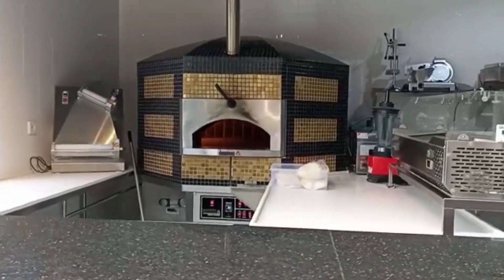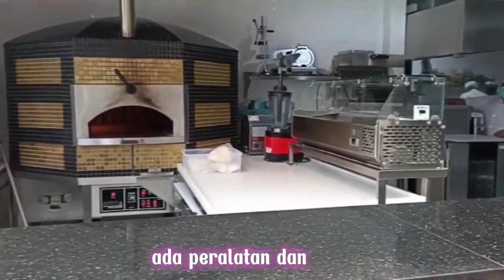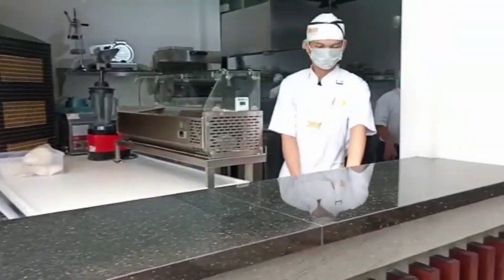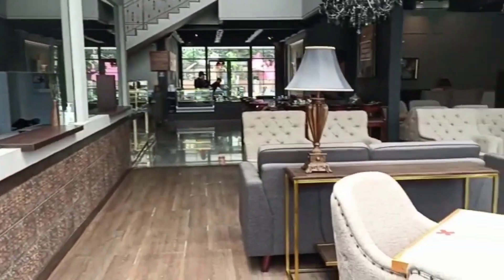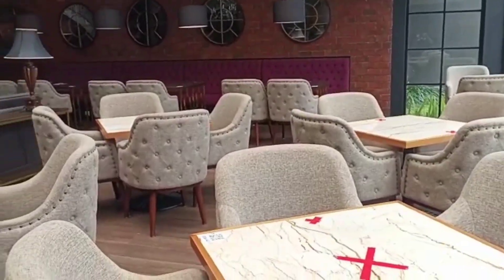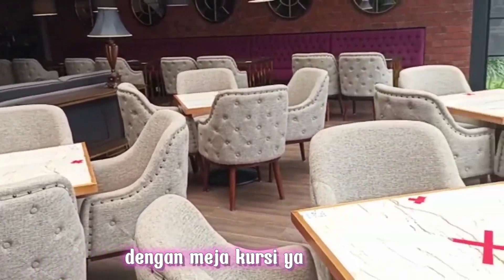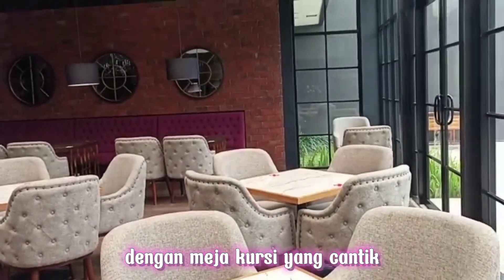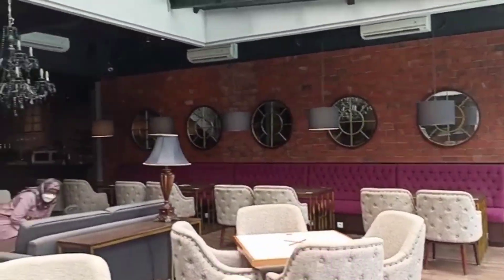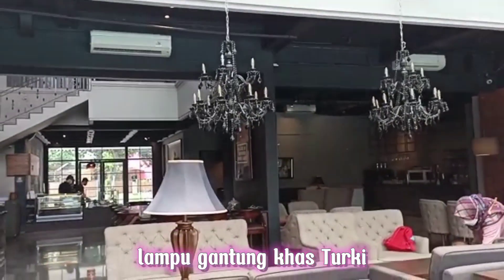Di sini untuk kitchennya ada peralatan dan oven. Ini ruang tengah dengan meja kursi yang cantik dan jendela laku gantung khas Turki.